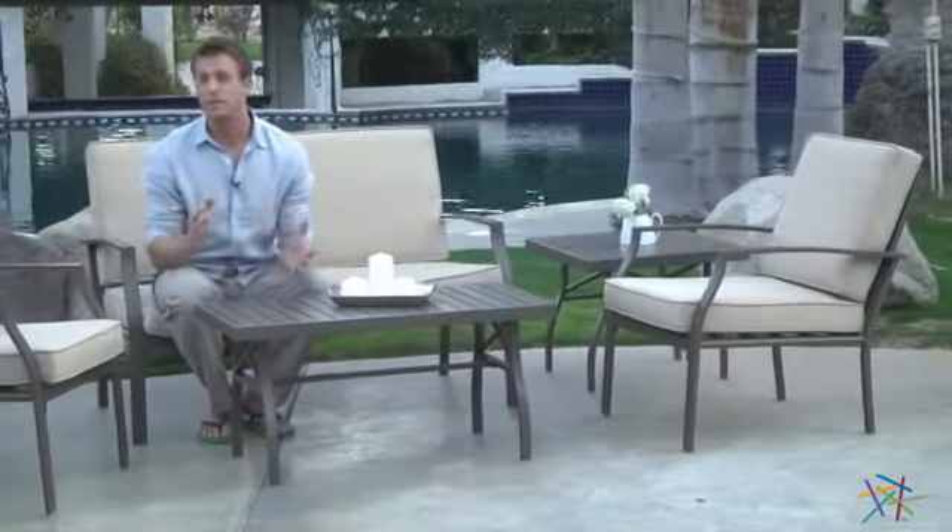And finally, maintenance is a breeze. Simply spray the frame with water and let air dry, and spot clean the cushions with mild soap and water. Thank you for taking the time to learn more about this Bellagio Conversation Set.